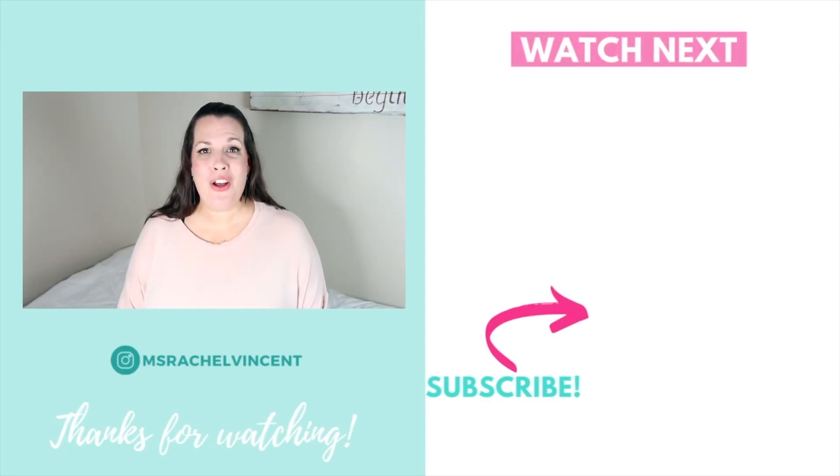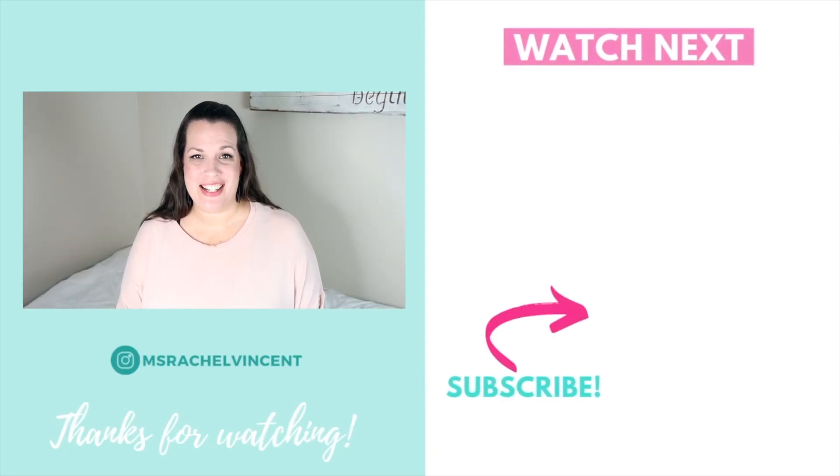I will definitely be mixing these lessons in with our first week of school activities and procedures. There's a lot that goes into that first week of school, so if you want to know some of the procedures I'll be teaching on the first day of school, check out the video that's on your screen now.